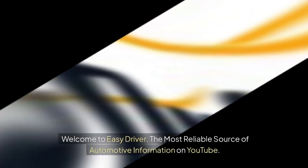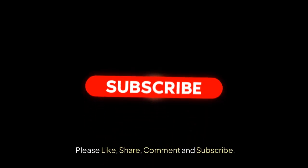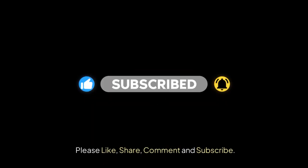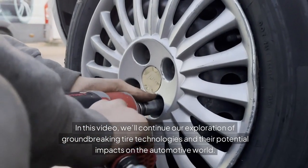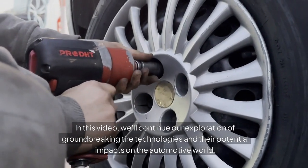Welcome to Easy Driver, the most reliable source of automotive information on YouTube. Please like, share, comment and subscribe. In this video, we'll continue our exploration of groundbreaking tire technologies and their potential impacts on the automotive world.